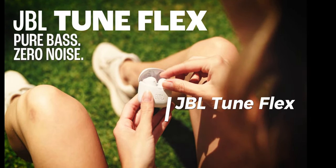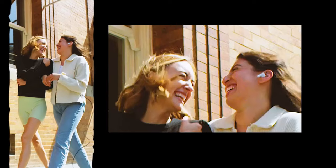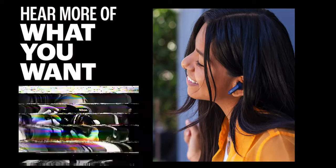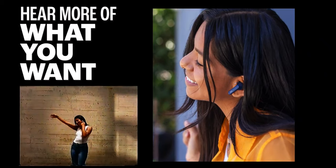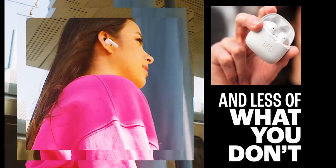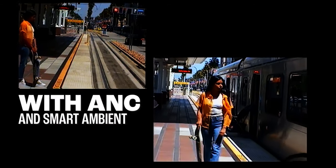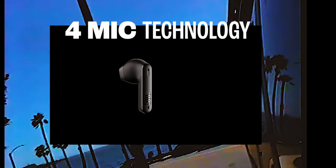The JBL Tune Flex true wireless noise-cancelling earbuds are designed to deliver a powerful audio experience with JBL's signature Pure Bass sound, thanks to their smartly designed 12 mm drivers. Whether you're enjoying music or taking calls, every beat and note is clear and immersive. The active noise cancelling feature, equipped with two microphones, minimizes unwanted distractions. Plus, with Smart Ambient technology, you can stay aware of your surroundings with Ambient Aware, or engage in a quick conversation using Talk Through without removing your earbuds.